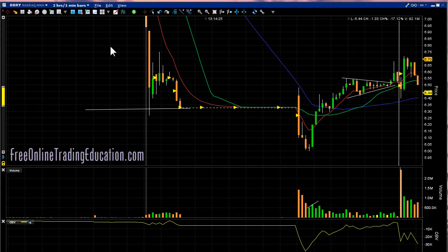It dropped 18% on that news to this line right here. Stopped trading for a long time in pre-market, and then it opened up. Dropped to $6 and then boom — up to $6.50.